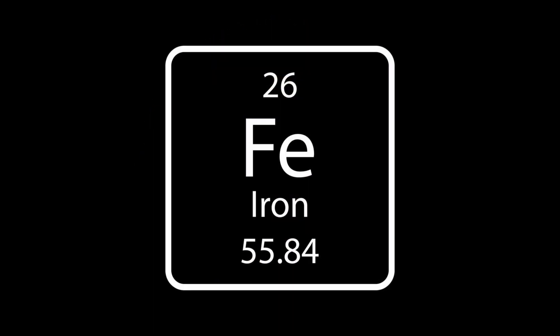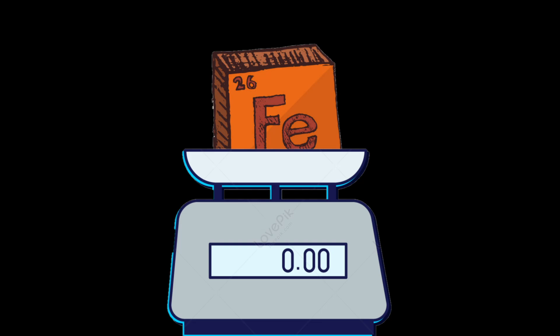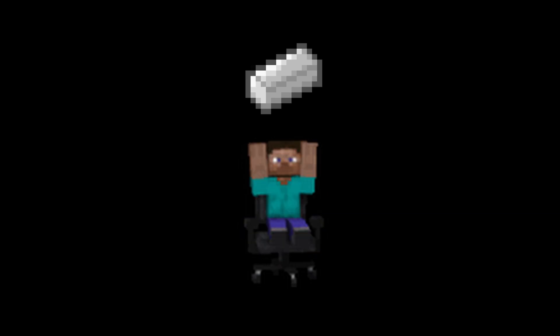Iron, the 26th element on the periodic table, is classified as a transition metal with an atomic weight of approximately 56. It is a strong, durable, and highly versatile metal, making it one of the most important materials in human history.